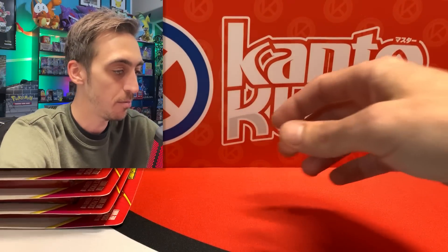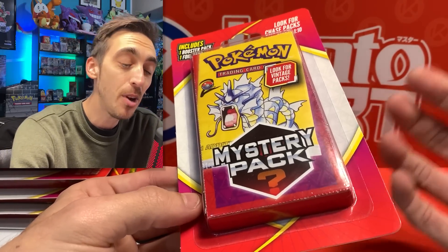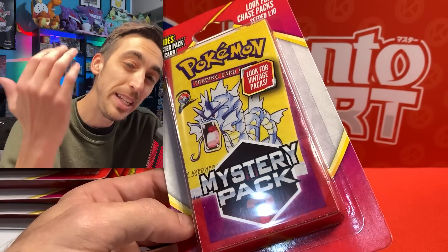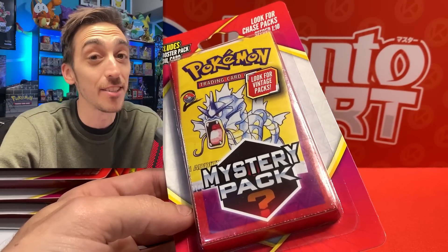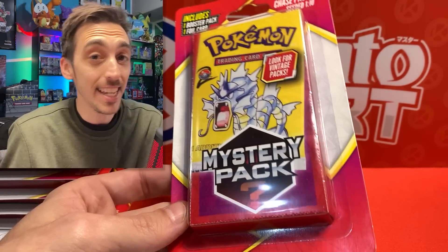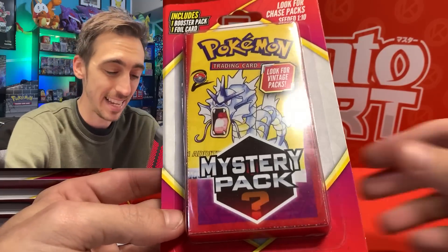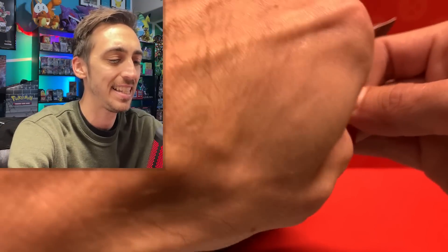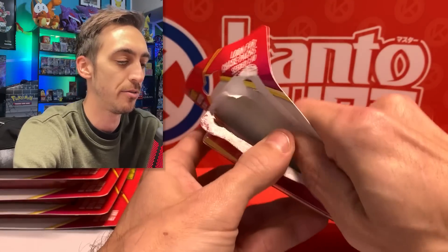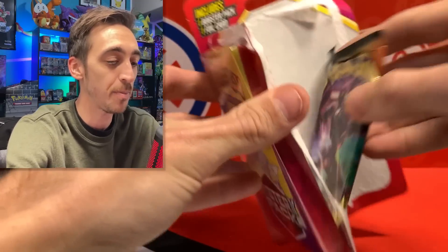Now let's get into these mystery packs. They're showing we have a chance to pull Base Set Two. On eBay, sold listings for Base Set Two packs are around $150. It says one in ten chance, so if you bought ten packs it's not even guaranteed — and the cost of ten packs is more than just buying one Base Set Two pack directly. Let's rip into these and hopefully get something crazy.